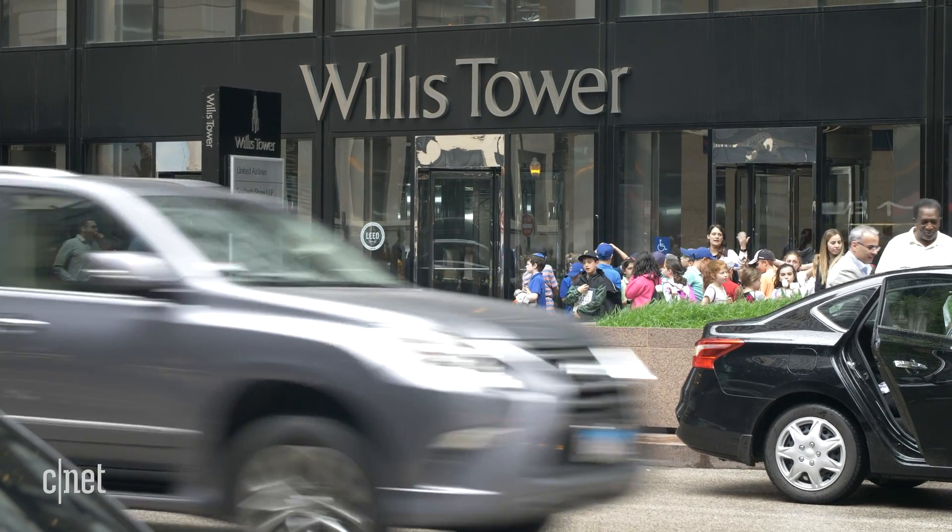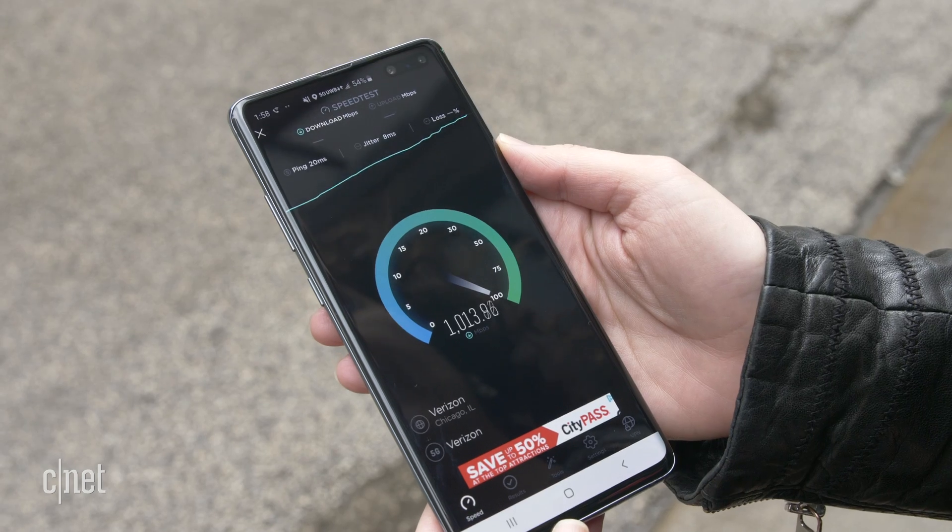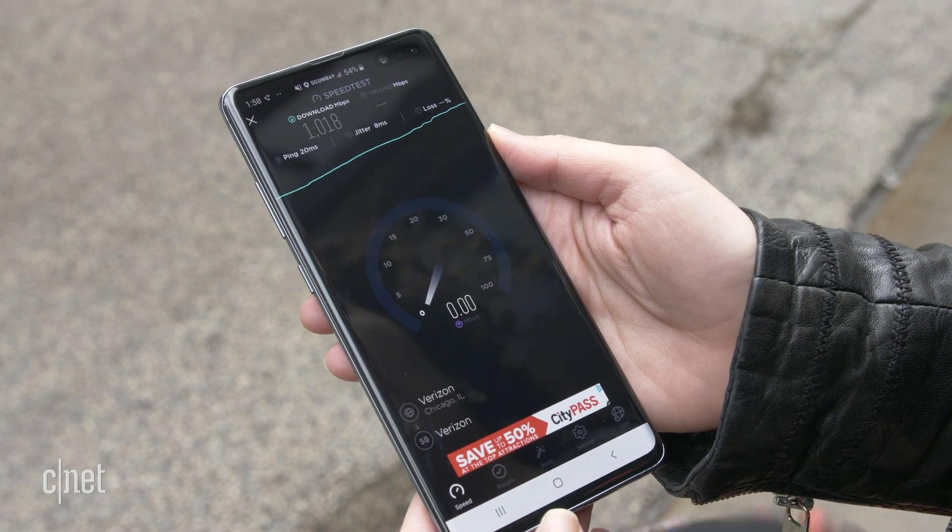I could keep speed testing this phone all day, especially because things are going so well and it just stopped raining. However, this is our final stop of the day. We're right next to the Willis Tower, which is a huge monument with lots of tourists around here. This is definitely the kind of place where you're going to want to see 5G. That was our third test where we actually bypassed 1 gigabit per second, and that is amazing. These are the speeds that we want to see.